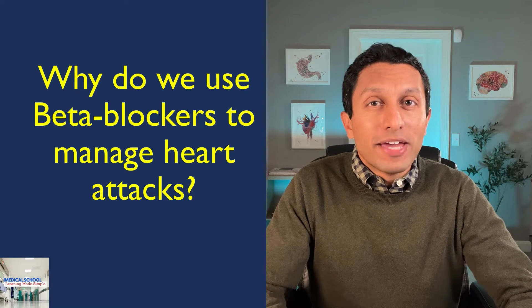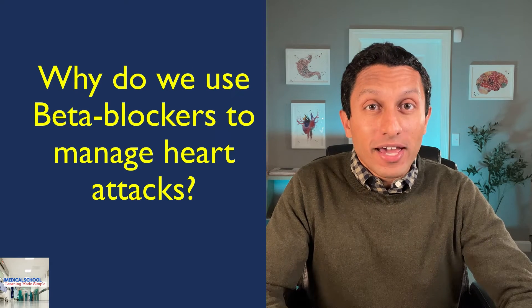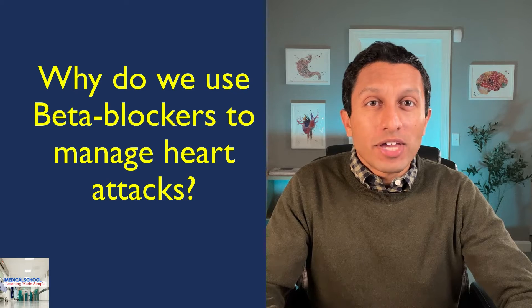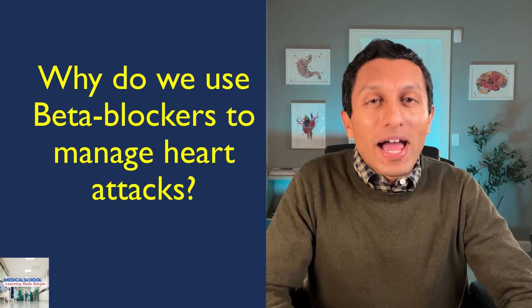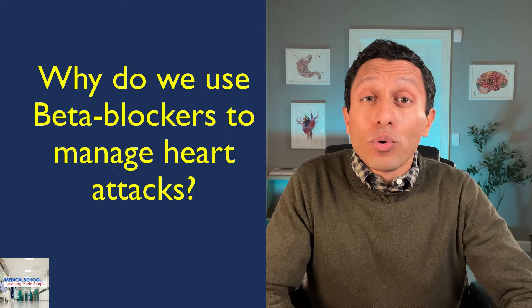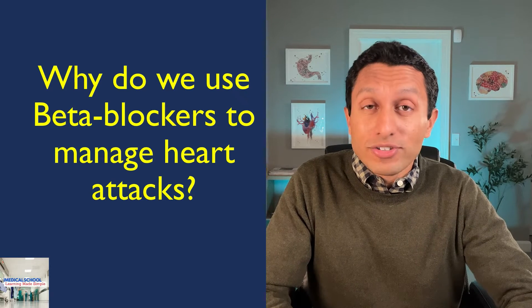Have you wondered why we recommend certain medications after a heart attack? Why do we use beta blockers after a heart attack, and what is the benefit? Stick around to understand why we use beta blockers for acute coronary syndromes or heart attacks.